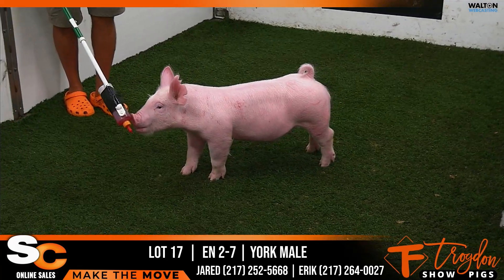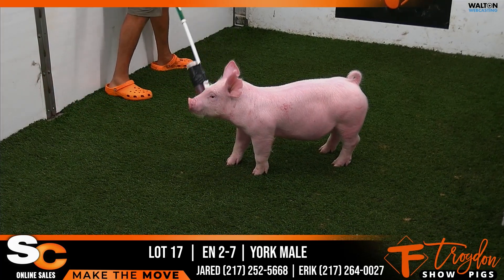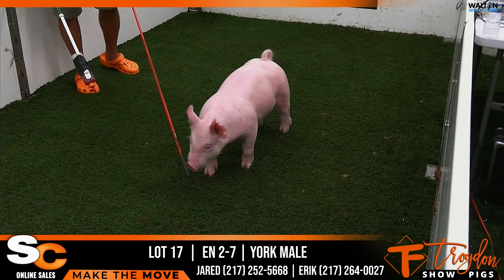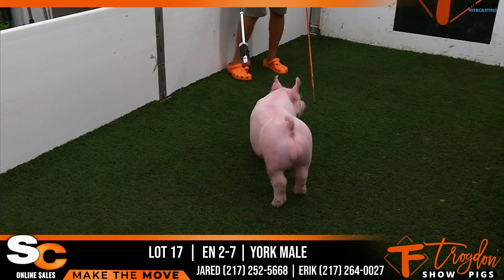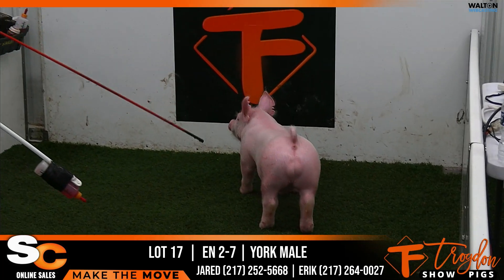In the ring here we got a Yorkshire male, this would be Lot 17, his ear notch would read 2-7. This pig would be a Think Twice back on a Hot Take 47-3. The 47-3 sow would be the gilt that they showed a couple summers ago that won a division there at Louisville.